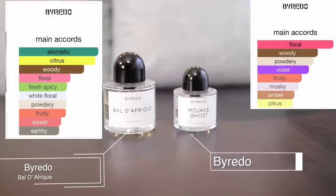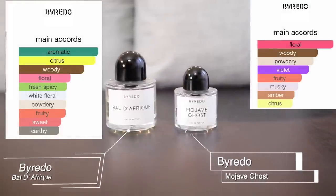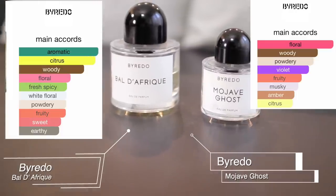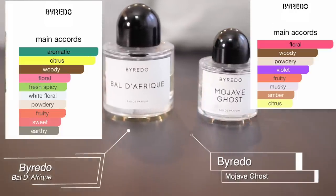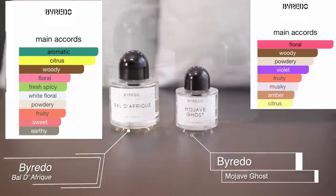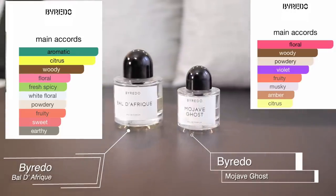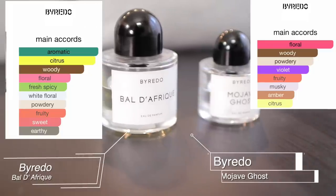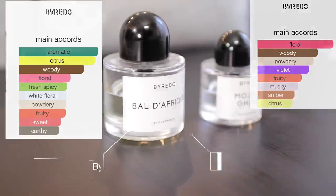I included these two because all the other fragrances are pretty warm, and these are beautiful fresh fall fragrances. Blé Afrique is a crowd favorite, and Mojave Ghost is just so pleasant. So if you don't like warm scents but love a fresh scent, try these two.